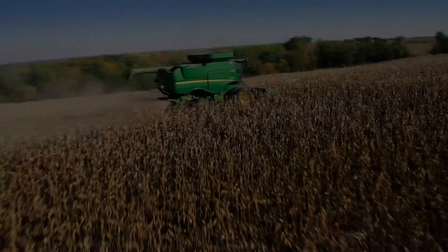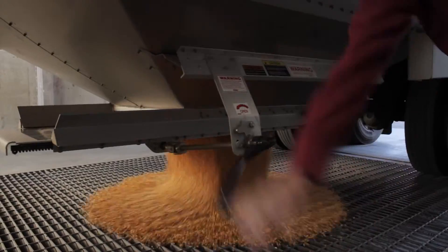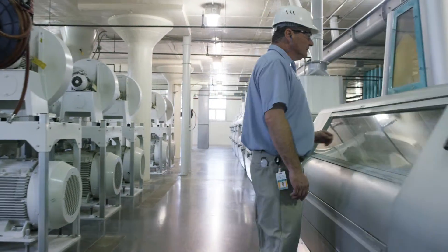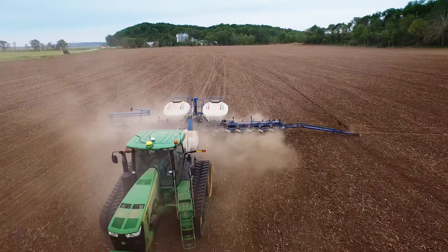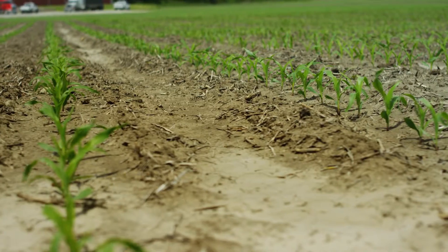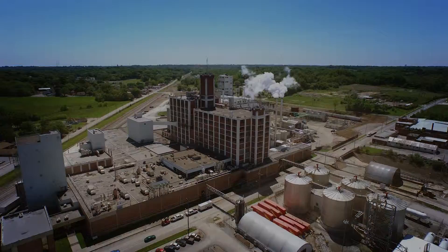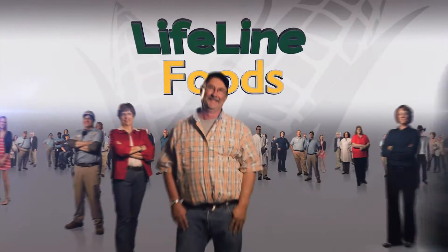As you can see, Lifeline Foods is leading the industry by fully utilizing every part of the corn kernel — an amazing accomplishment. Building a legacy with honesty, integrity, and exceptional quality. Utilizing the most sustainable agriculture practices employed around the globe. It's what Lifeline is built on. Lifeline Foods: Proud past. Strong future.